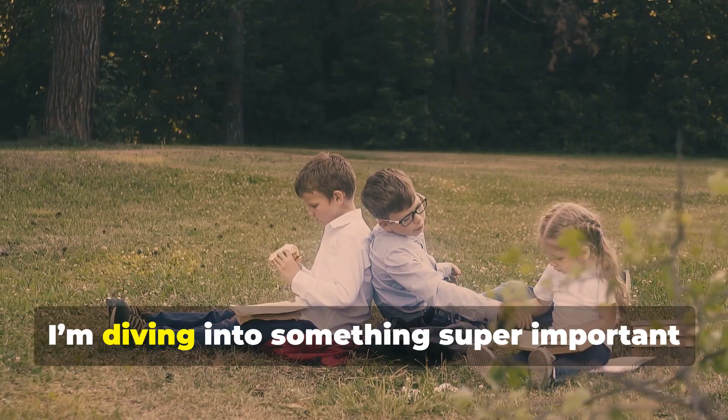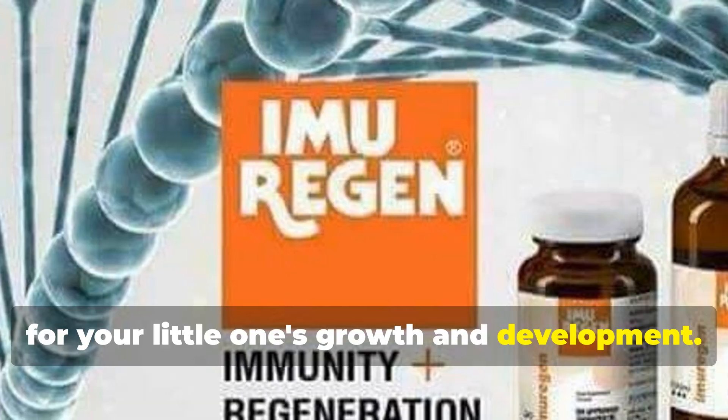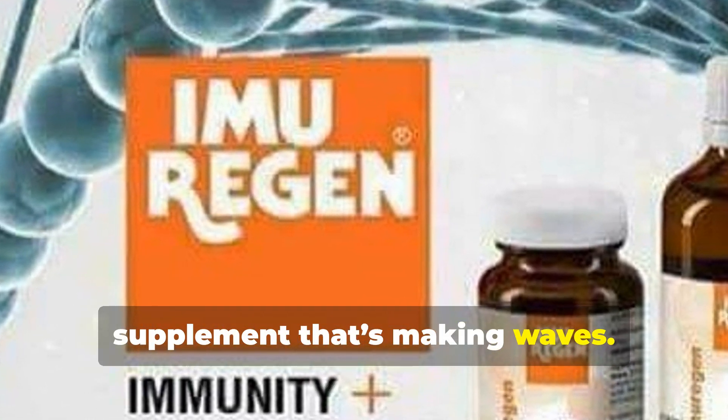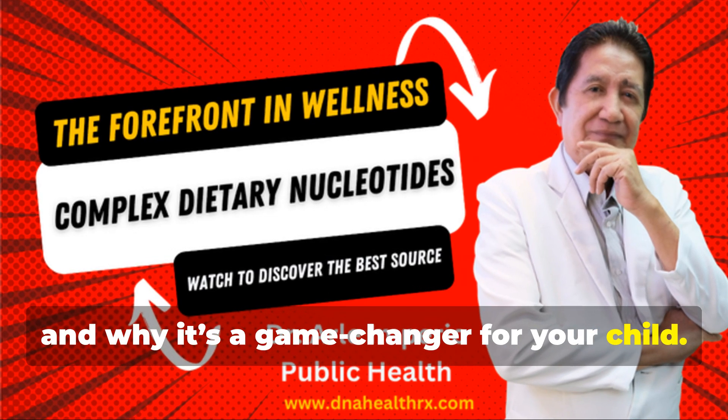Hey there, parents. Today, I'm diving into something super important for your little one's growth and development. We're talking about Imurrigan, a dietary supplement that's making waves. I'll share seven key benefits of Imurrigan and why it's a game changer for your child.